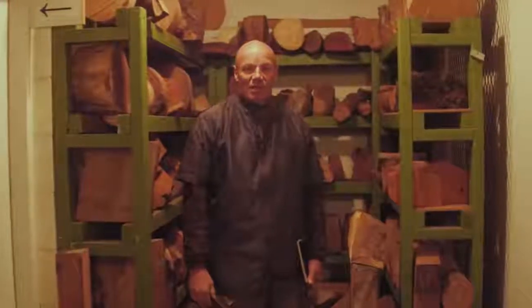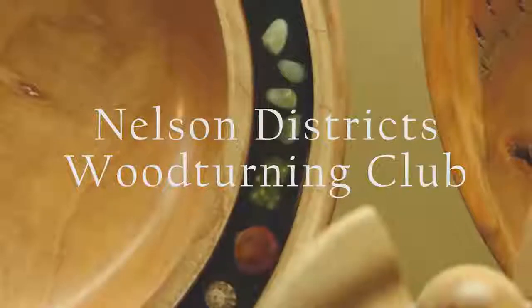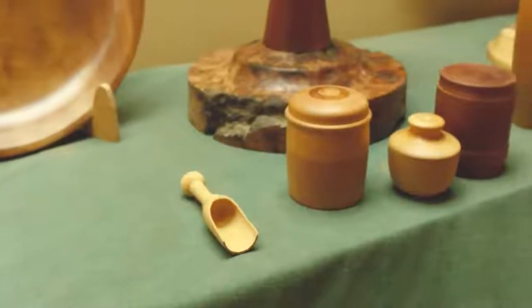Welcome to Nelson District's Woodturning Club. Excellent turnout tonight.